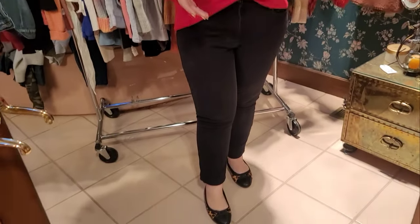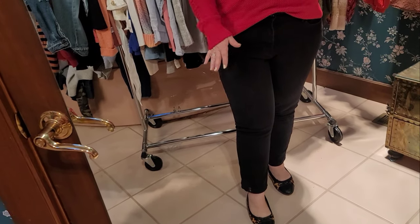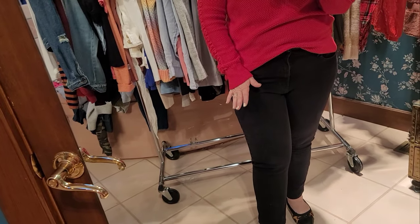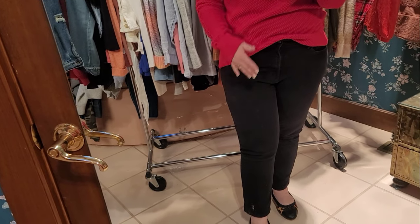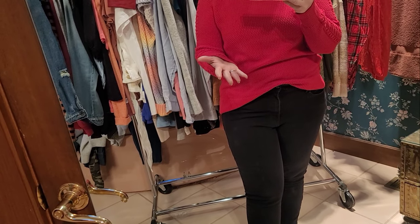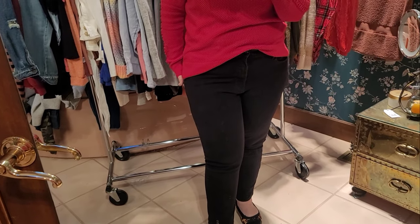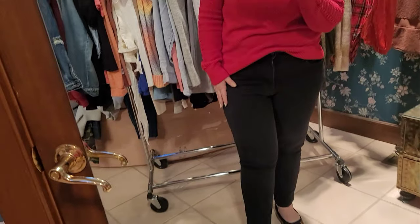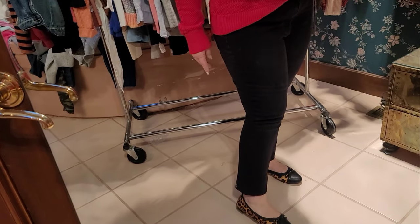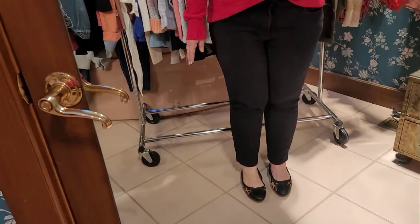These are my older pair of White House Black Market pants — I have this style in like four or five pairs. The last pair I bought, when I finally took the tags off, they almost feel a size too big compared to these which fit perfectly. I already took the tags off so I'll have to maybe dry them. These are shoes from J.Crew — calf hair, really nice and pretty comfortable.